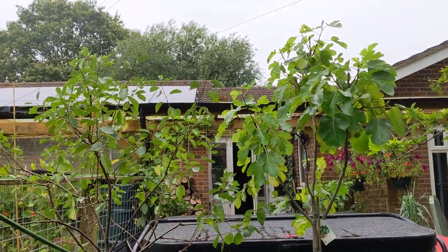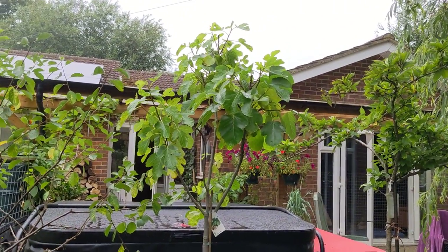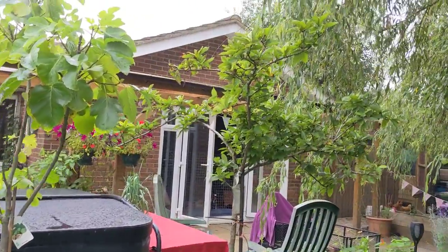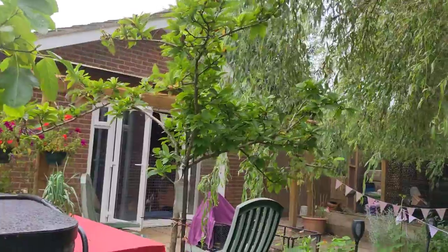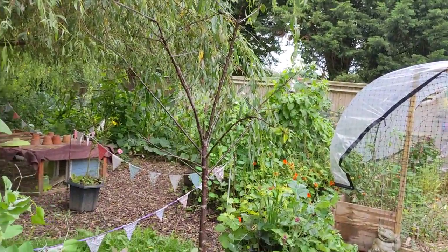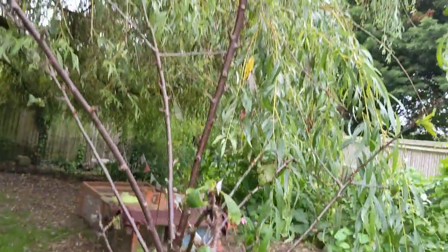Fruit trees - we had some plums for the first time off the plum tree here, they were delicious. The fig tree yet again did not provide any figs for us this year - I think I've got the wrong variety or something. The medlar is growing again and I still don't know how to process these medlars. The cherry tree is pretty much a goner - the aphids got on it earlier on in the year and it just didn't recover.